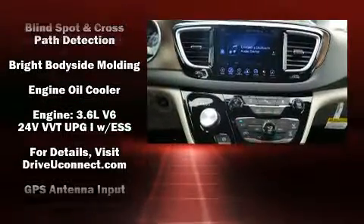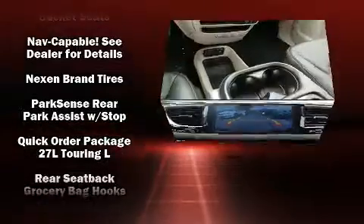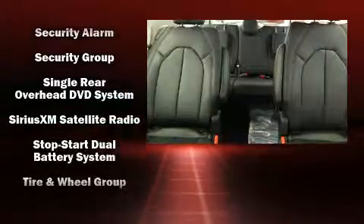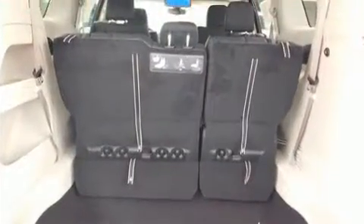Storage solutions are integrated throughout the interior, demonstrating thoughtful attention to detail. Rear LCD monitors provide entertainment that your passengers will appreciate no matter how far the drive. In the event of a rollover collision, side-curtain airbags provide additional protection for outboard-seated passengers.